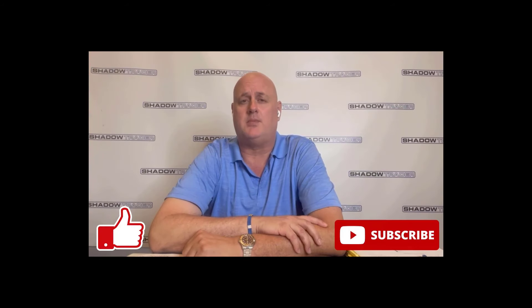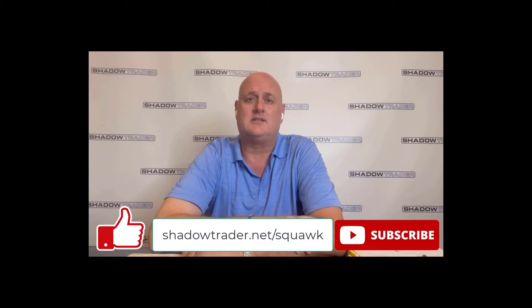Hey everybody, this is Brad Agonis with ShadowTrader.net. Thank you for taking the time to watch this short video. If you liked what you saw, hit the like and subscribe button below. You can also check us out at ShadowTrader.net/squawk. If you want to trade live with myself or any of the other ShadowTrader moderators, sign up, give us a try. Good luck trading and see you soon.